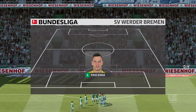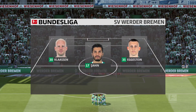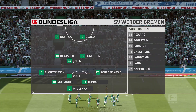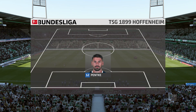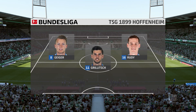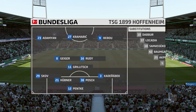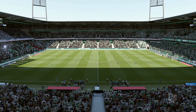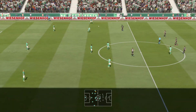Werder Bremen will play like this today — Yuri Pavlenka in goal, Kevin Vogt plays with Omar Toprak as the center-backs, Nuri Shaheen starts with Davy Klaassen in midfield, and there are two front men in this lineup. Hoffenheim line up in a four-three-three with natural wide players in that front three and a central striker. The lads on the flanks have a complicated job — they must come inside to support the center forward and also funnel back when they haven't got the ball.